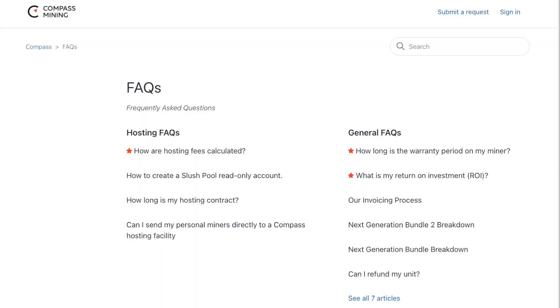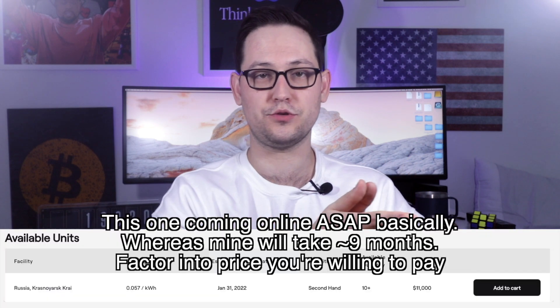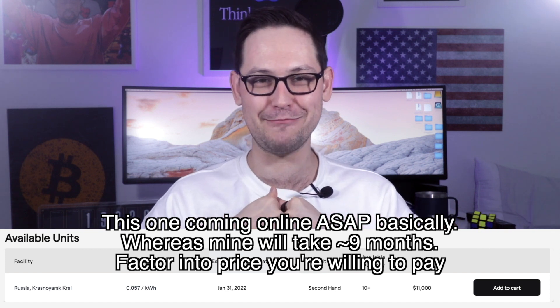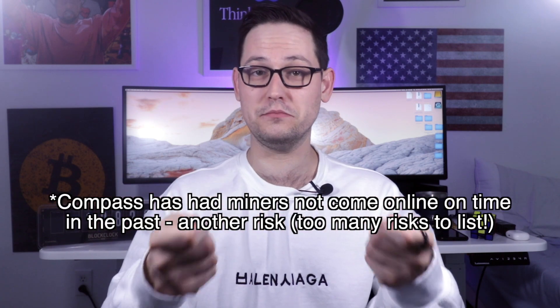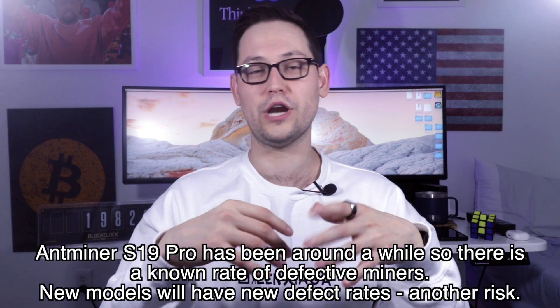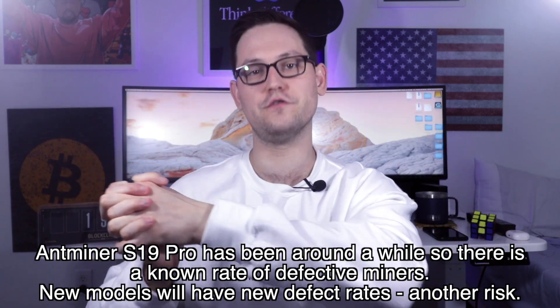Compass Mining also has some really helpful FAQs that I'll leave in the description. Also in the description, I'll leave a link to Lynn Alden's analysis of Compass Mining for a second take on whether this is something you should look into. Another variable to consider is the online date of the miner — if you're buying a miner coming online next week, you might be willing to pay more than in a situation like mine where I purchased a miner that won't come online for nine or ten months after the purchase date.